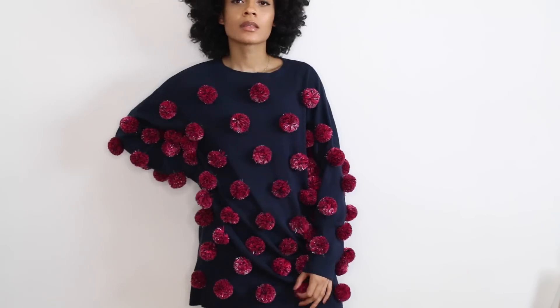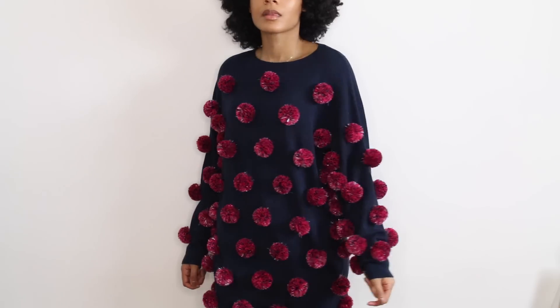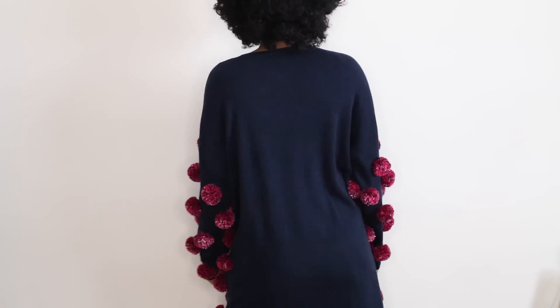Alright, so the next item from ASOS is definitely a statement piece — it's this pom-pom jumper dress. The dress is navy and the pom-poms are pink and black. You'll definitely make a statement in this dress, and I'm actually thinking about doing a DIY for this, but I'm trying to make it as cost efficient as possible. So definitely stay tuned for that.